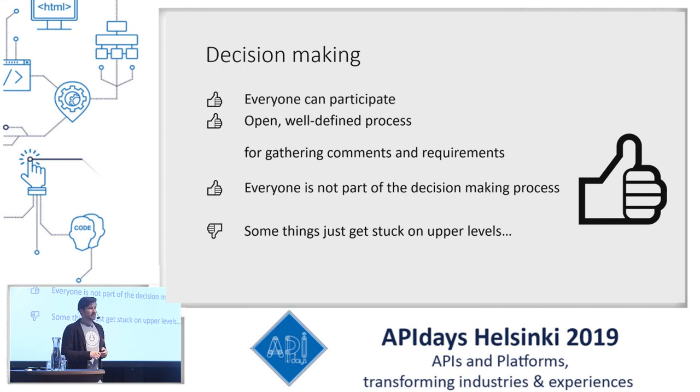Thumbs down: some decisions tend to stay hidden in some upper level of the decision-making process. We are still waiting for answers to questions and changes we proposed one year ago. Not always optimal, but overall still a thumbs up.